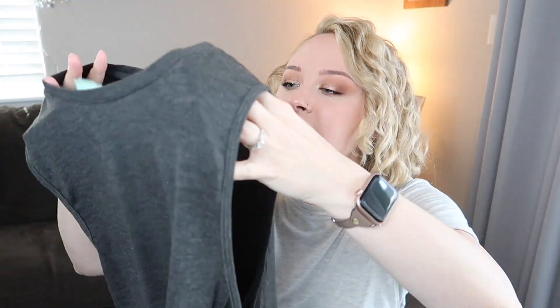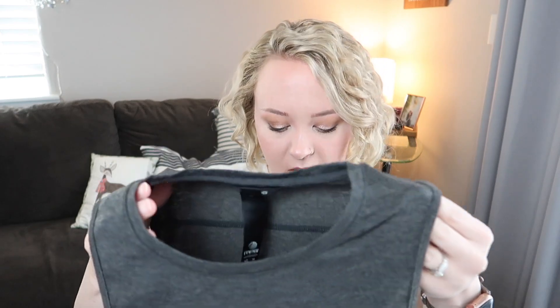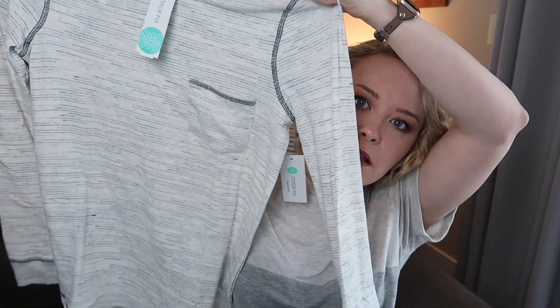Next we have a workout kind of tank — she doesn't usually send me workout stuff. It's got these nice big open arm holes. I feel like this is something I'd be really interested in during summertime; you can wear a sports bra under it and it's a little bit cropped. This is the MPG Sport Revolve 2.0 Cropped Tank in dark gray, size medium.